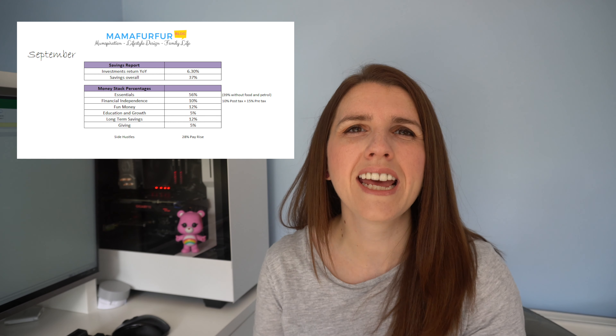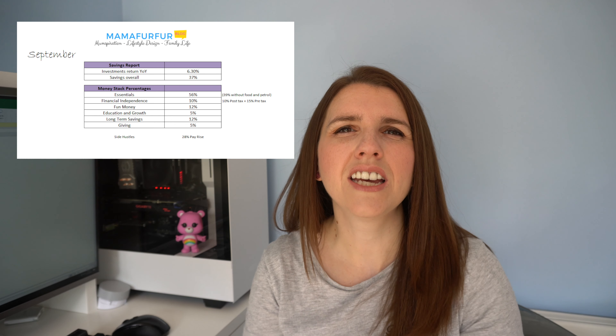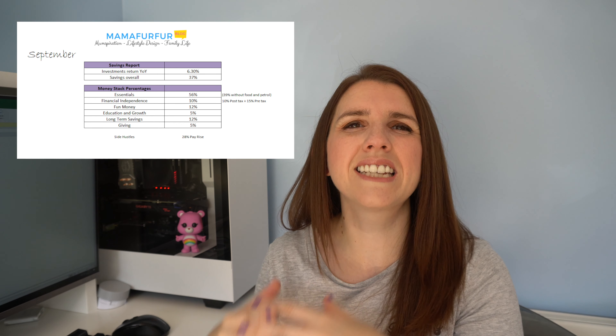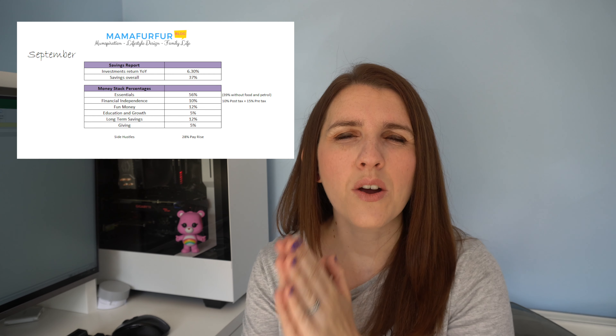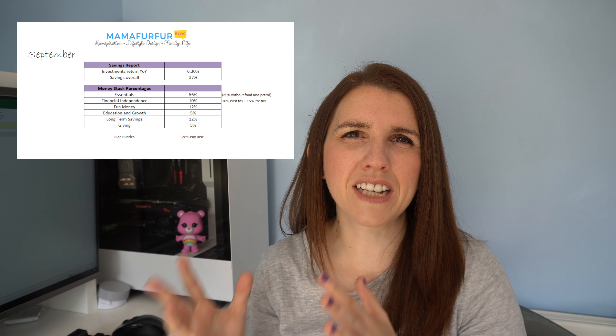Our giving money and education money are both at 5% still — a comfortable amount, though I'd love to see those go up. The education fund covers classes for our oldest boy — swimming, activity groups — my husband's postgraduate certificates, e-courses, and seminars I want to attend. Finally, 10% is consistently sent to our financial freedom money — that's effectively our investment fund. I buy index-linked funds with it, and it goes out on the first of the month before any bills, working on that financial freedom stack.